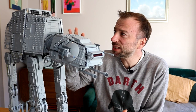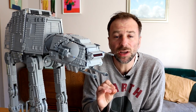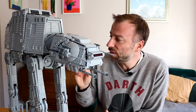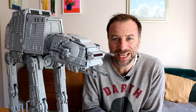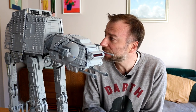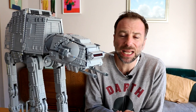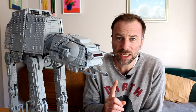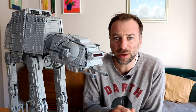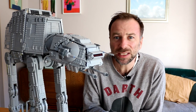Standing at an impressive 62 centimeters tall and containing 6,785 pieces, this is by far the largest LEGO AT-AT model to date. And thanks to the Ultimate Collector Series tag, we can expect a high level of authenticity and accuracy, especially when compared to its on-screen counterpart. But can this behemoth live up to the hype and do the Empire's most intimidating land-based vehicle the justice it deserves?